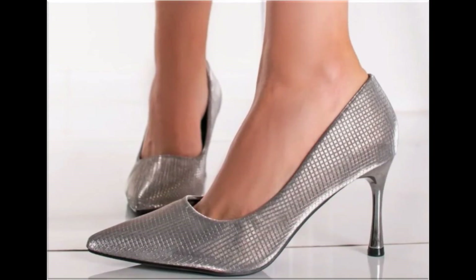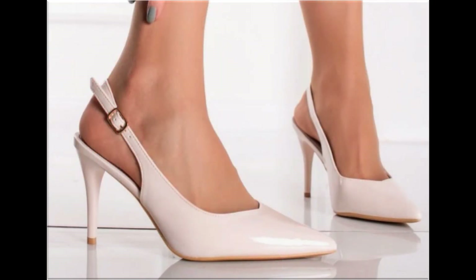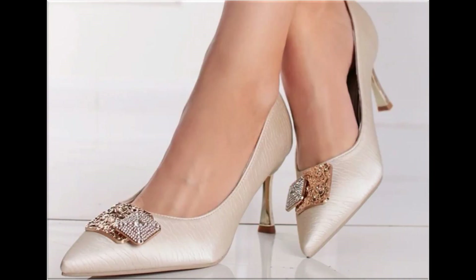Please keep watching this video till the end so that you go through all these designs one by one. I'm sure you will find your choice in this pretty collection. Slip-on designs with beautiful practical heels and comfortable designs are part of this collection.